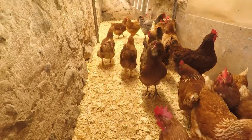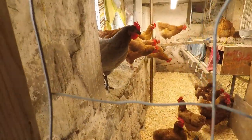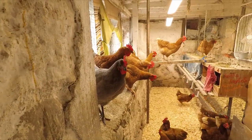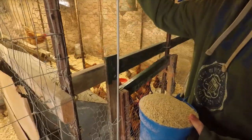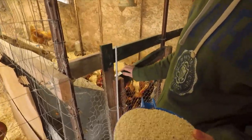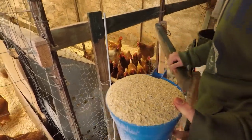Beth Harrington. What's that? This is, I think, 17% protein layers mash from a feed meal called Vita Plus.